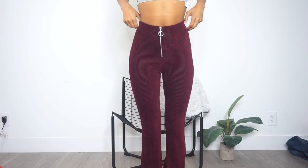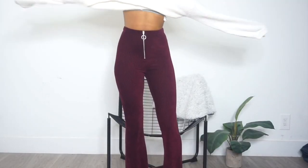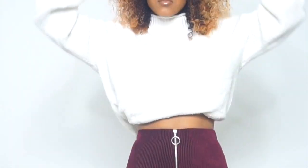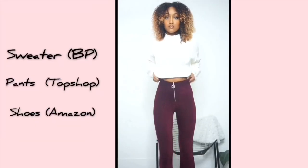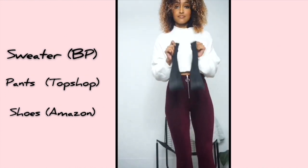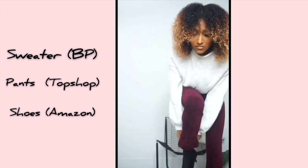I was hoping my hair would stay like this, but I knew it wasn't going to — but that's fine. For my outfit, I'm gonna be wearing these pants from Topshop and a sweatshirt, because we're going to the movies and I wanted to stay warm. The sweatshirt is from a brand called BP and I'm just gonna crop it by tucking it in. Then I'm going in with these shoes I got from Amazon — they're not too high but they're perfect for the night.